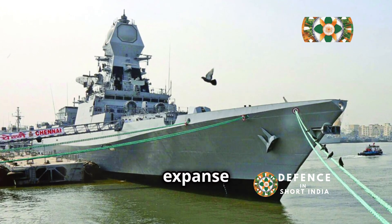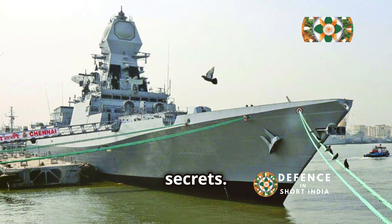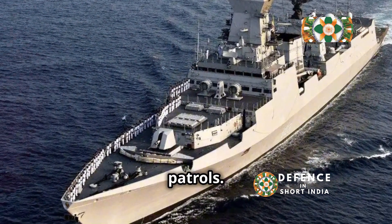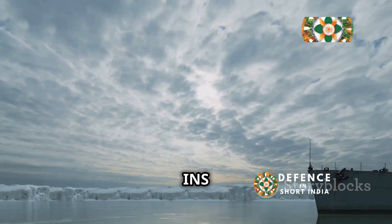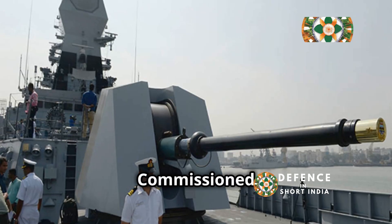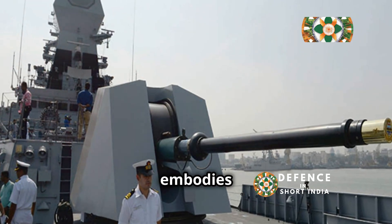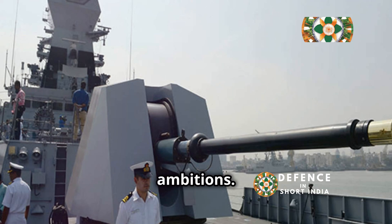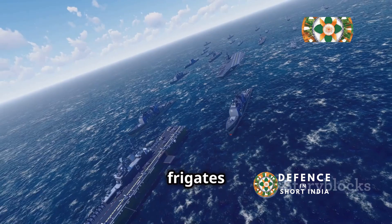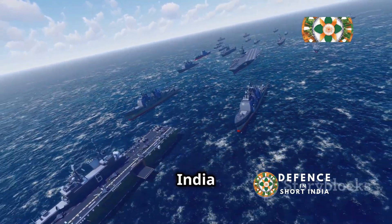The Indian Ocean, a vast expanse of blue, holds many secrets beneath its surface. A silent guardian patrols: INS Teg, a formidable warship of the Indian Navy commissioned in 2012. Teg embodies India's maritime ambitions and is a symbol of India's shipbuilding capabilities. The Talwar-class frigates represent a collaboration between India and Russia.